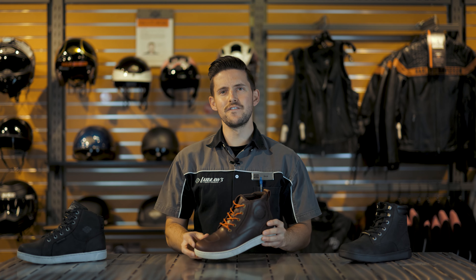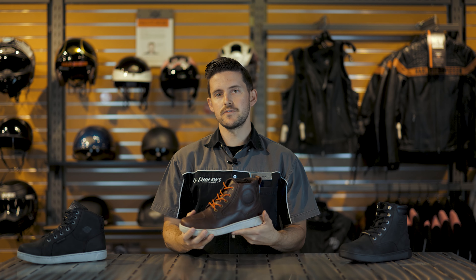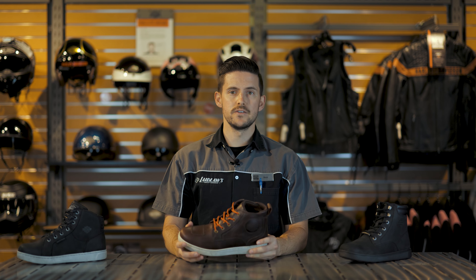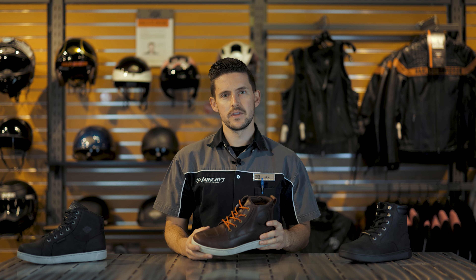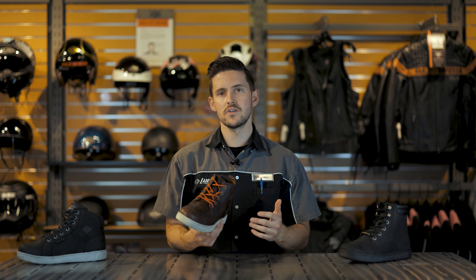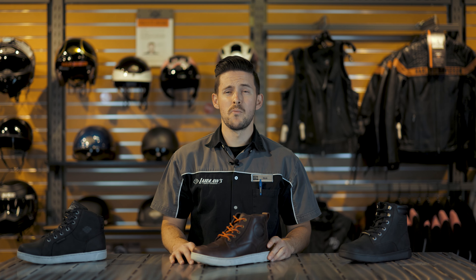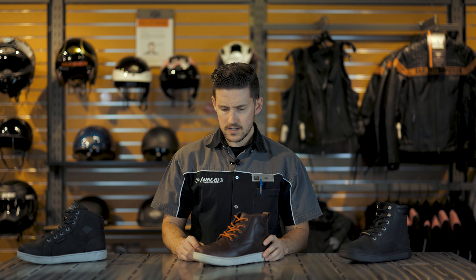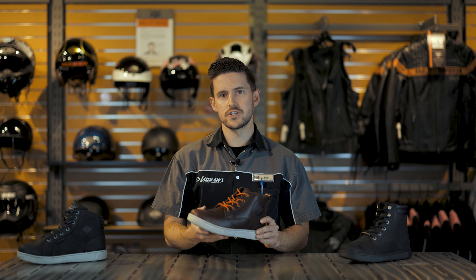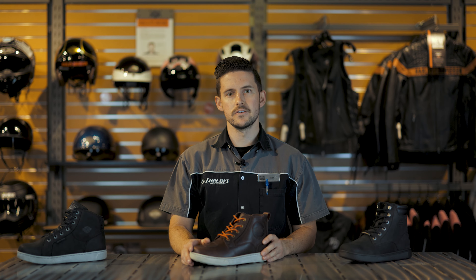In addition, the sole is significantly stiffer than your standard sneaker. While it does flex and is comfortable for daily use, it provides a lot more protection on the bike just because it's significantly stiffer. That's also going to feel a lot more comfortable on the pegs. If you stand up on your pegs regularly, this is more comfortable because, unlike a normal sole that flexes around the pegs, this spreads the weight of your body over the surface of the sole much better due to its rigidity.